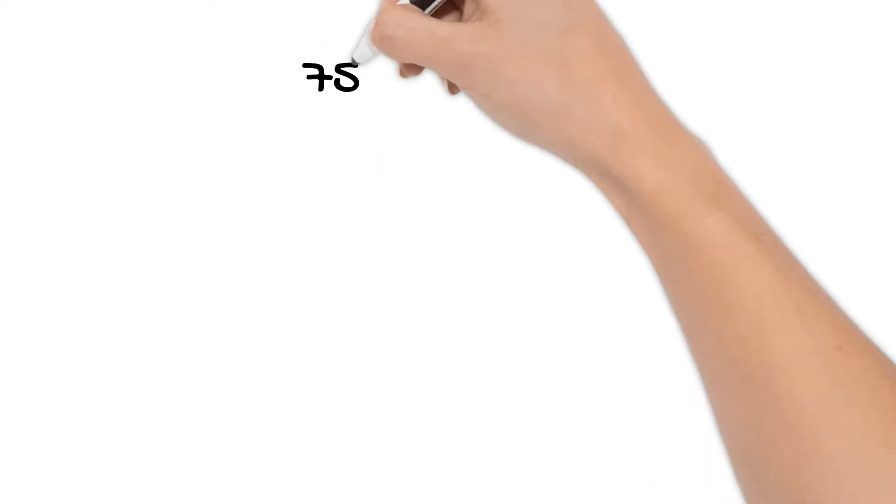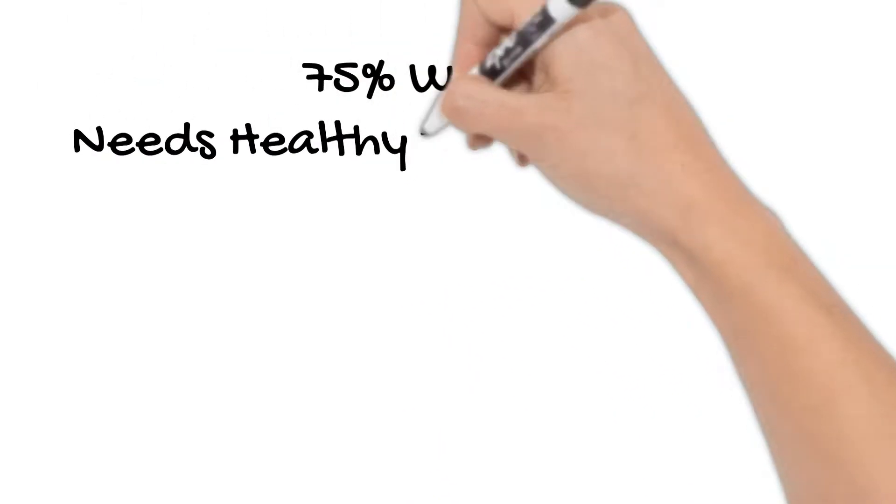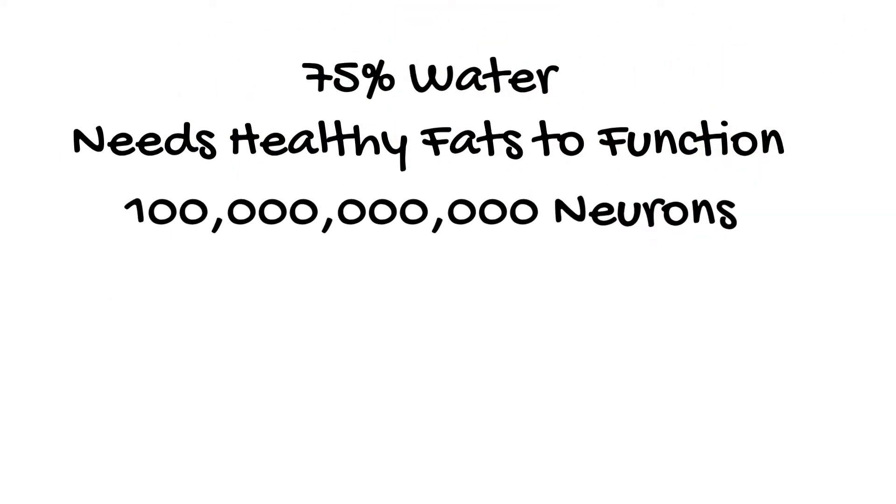This video is going to be all about the organ in your body that is 75% water, needs healthy fats to properly function, and contains about a hundred billion neurons. Do you know what organ that is?